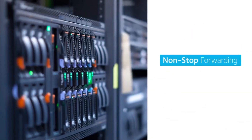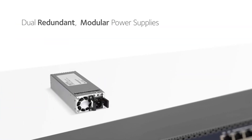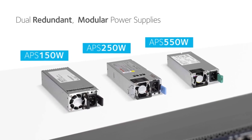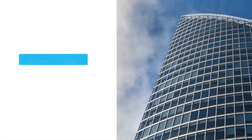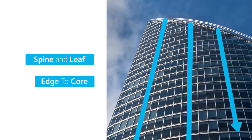Non-stop forwarding virtual chassis architecture provides advanced high availability. Dual redundant modular power supplies equipping full-width models contribute to business continuity management for resilient spine and leaf edge-to-core connectivity for unified wired and wireless networks.